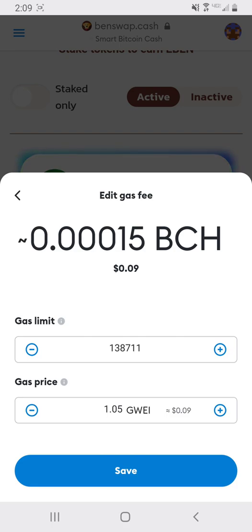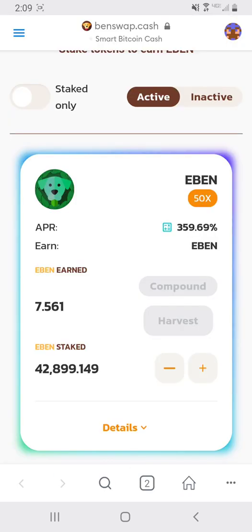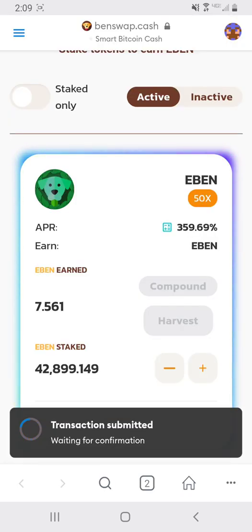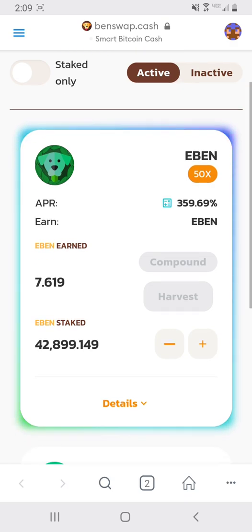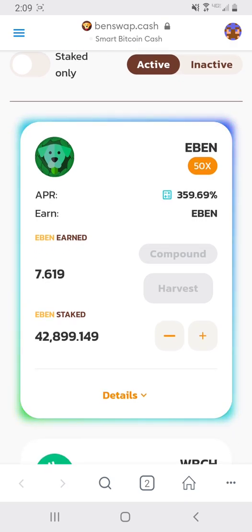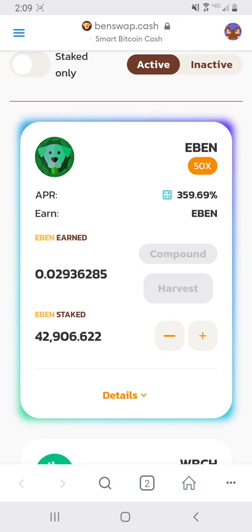Right now the current fees are $0.09, but with the new updates in two months the fees will be below $0.01. You just press confirm, wait one second, and you'll see that the eBens earned will go to the eBens staked. And there it is — eBens staked is now $42,906.